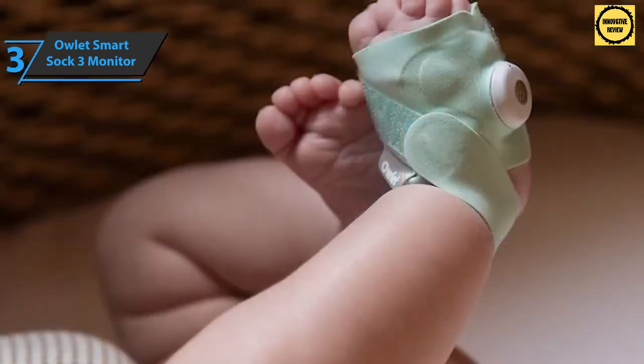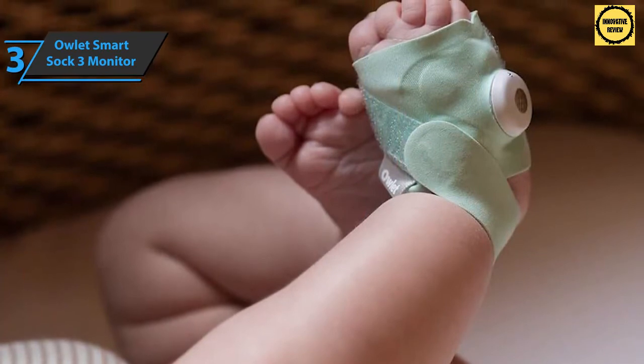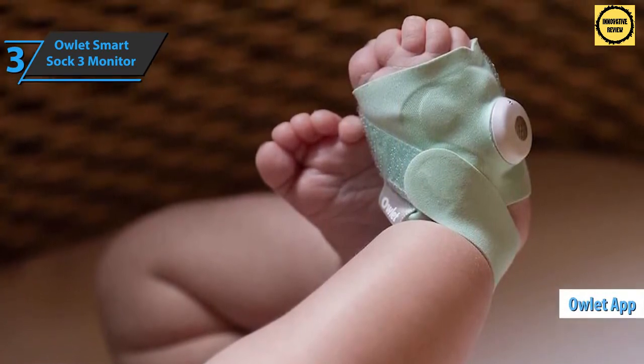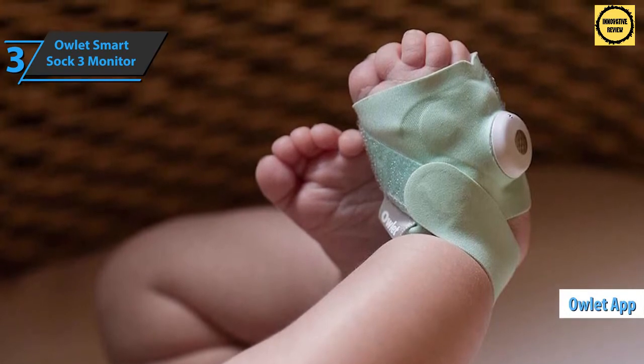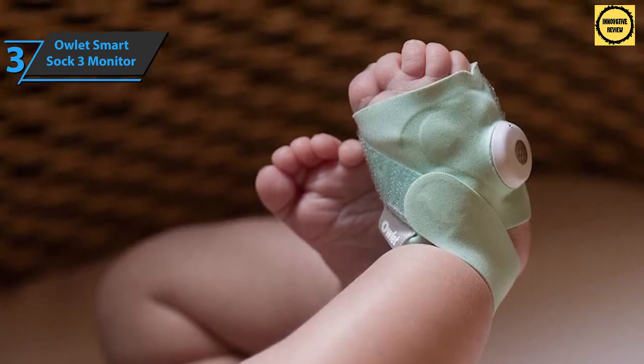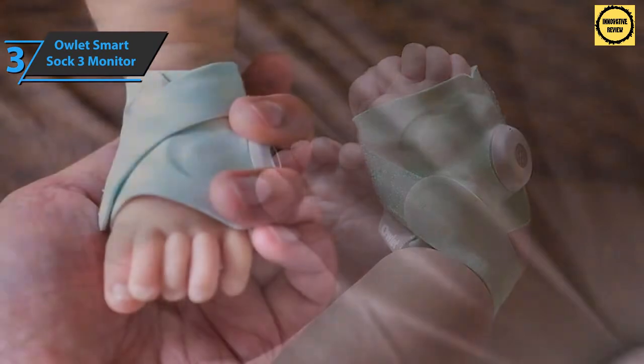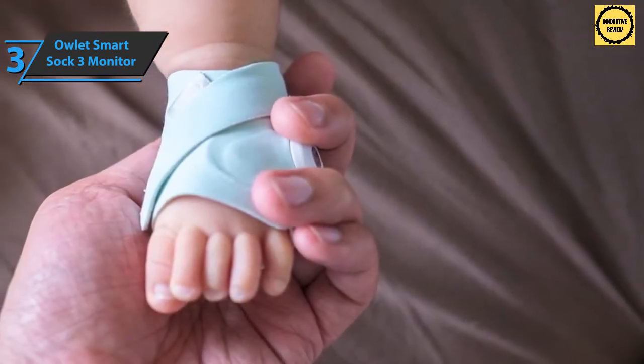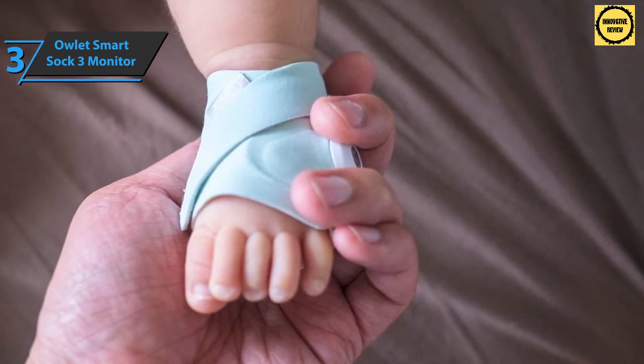The package includes a base station, Smart Sock 3 in various sizes, and a camera with wall-mounted hardware. Note that an application is required for use, available for iOS and Android. The device is highly intuitive and easy to use, and the graph clearly shows waking time, quality, and duration of sleep.